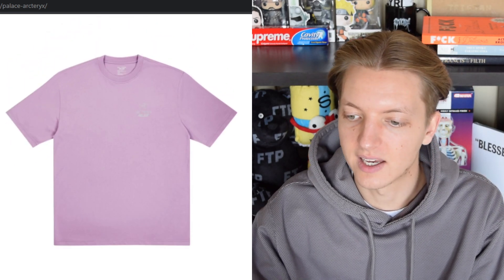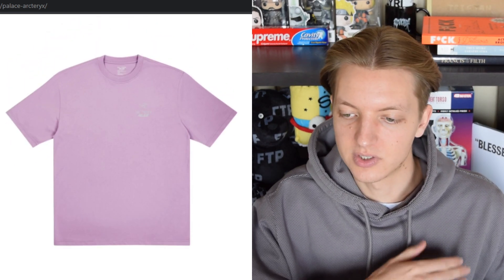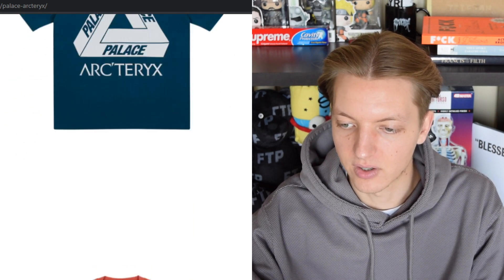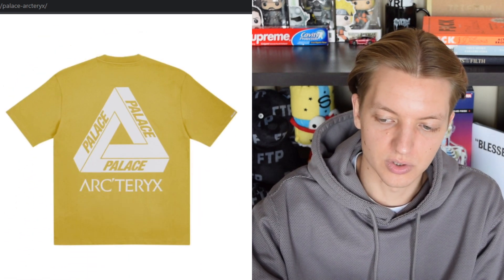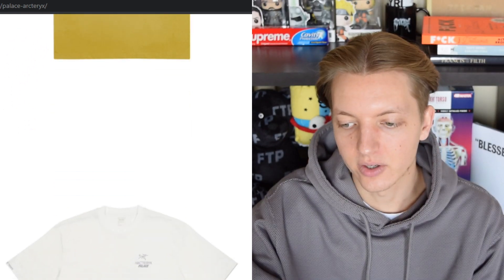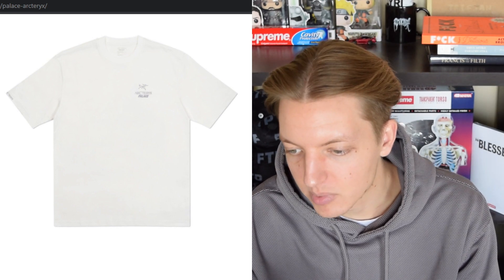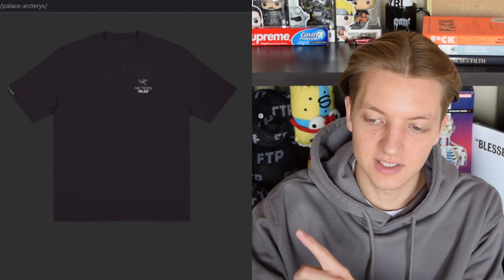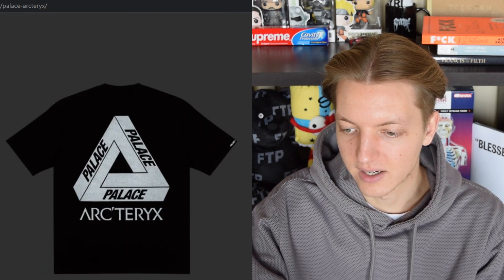Moving on to the t-shirts — we have the same thing seen on the jackets: just the logo and stacked spellouts. We have a lavender colorway, a navy colorway, a rust colorway, a mustard-ish colorway that I'd describe as a sandy yellow or gold, then what looks like purple, a white blank, and a classic black. Also important to note that all of these t-shirts are 3M reflective — you can see the glow-up pictures with everything lit up. So if you like that, you've got it.